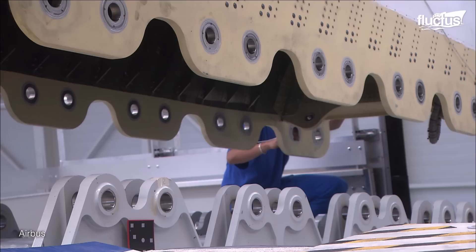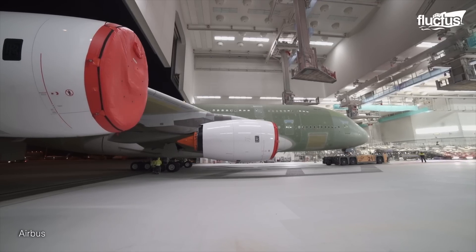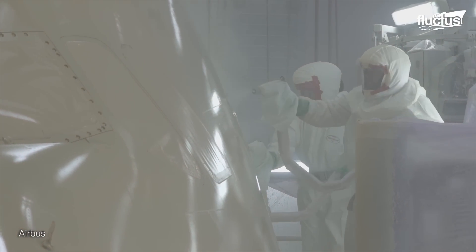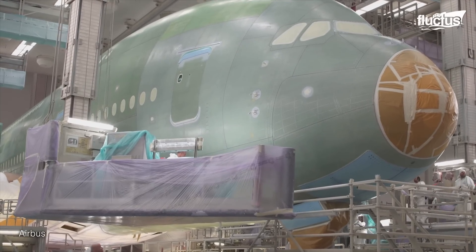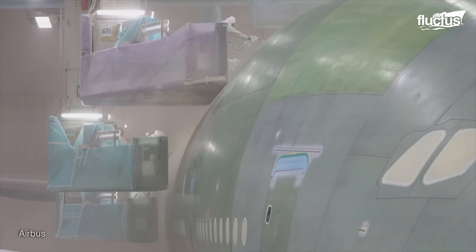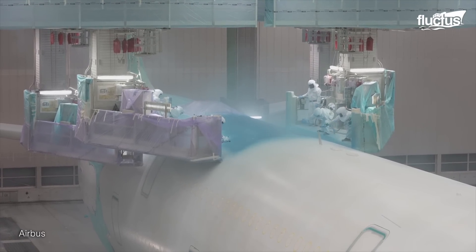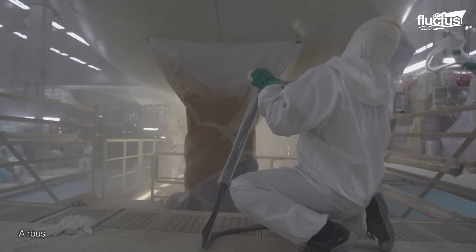As the A380 readies for its metamorphosis, the science of color and weight takes center stage. A single layer of paint, as thin as 0.008 inches, can add up to a substantial 1,433 pounds to the aircraft's weight. The painting process unfolds in three acts: primer, base coat, and clear coat. The primer lays the foundation, the base coat brings colors to life, and the clear coat delivers a protective finish. Each coat contributes to the aircraft's weight, making the choice of paint colors and design crucial.